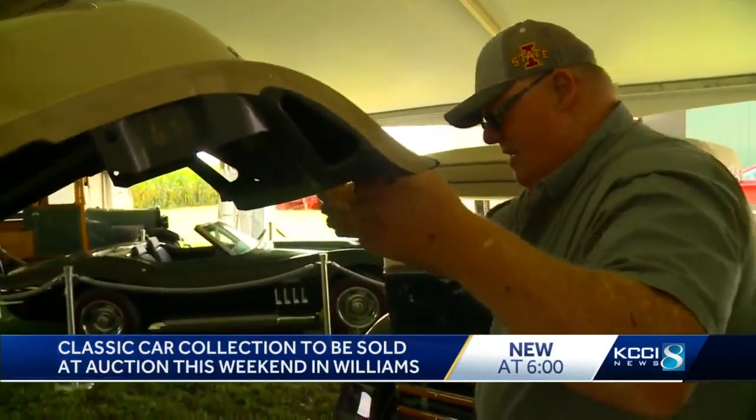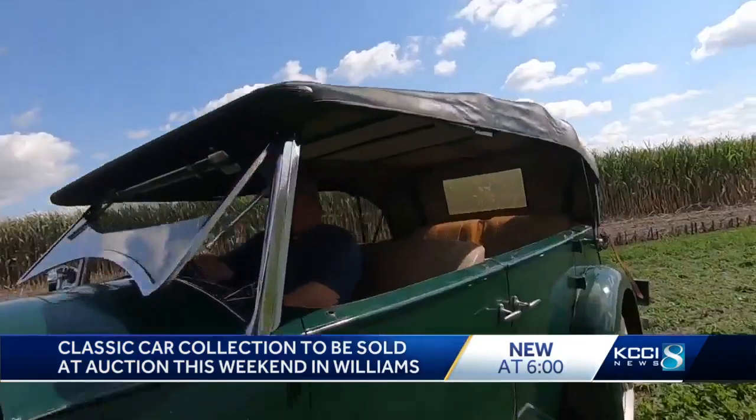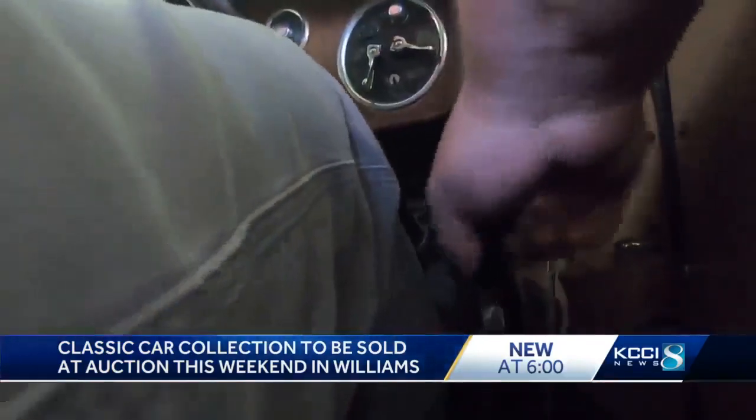He started collecting in 1960. Son Steve Hemkin says his father's first purchase was this 1914 Model T. From there, his father's hobby shifted into overdrive.